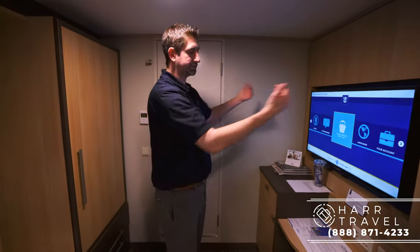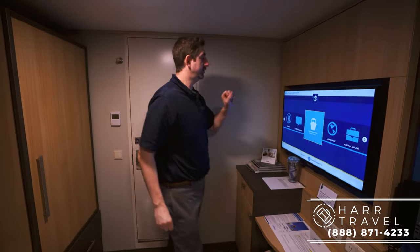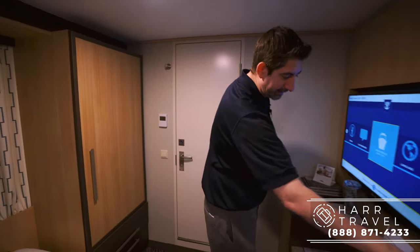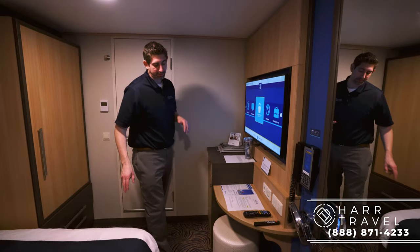Over on the side you have your large screen TV which will pop out — you can face it towards the bed. You've got your remote here and you can access basically everything through it: your account, room service. This is one of the first smart ships that Royal Caribbean ever built.